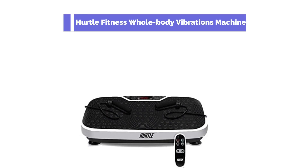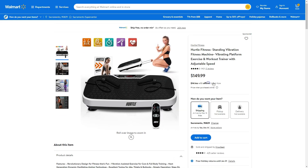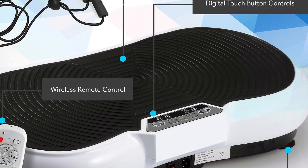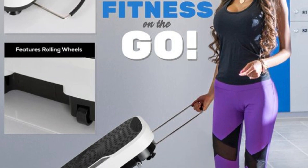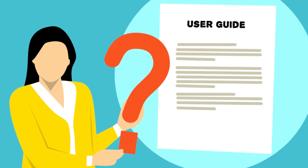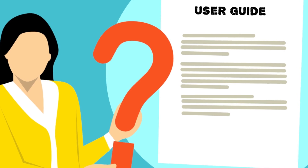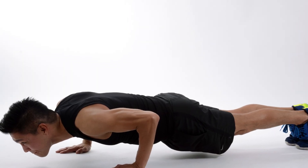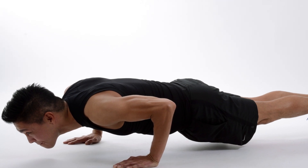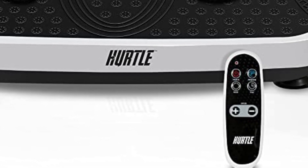Hertel Fitness Whole-Body Vibration Machine. This model will knock you out with its high-quality design. This heavy-duty whole-body vibration machine provides high-power vibrations. What stands out the most is the handle that comes in handy when moving it. In addition, the user manual is straightforward, making it easy to set up. The challenge with this model is that the platform is made of plastic, making it uncomfortable on the hands, especially when doing push-ups. Besides this, it has a multicolor display that makes it look stylish.